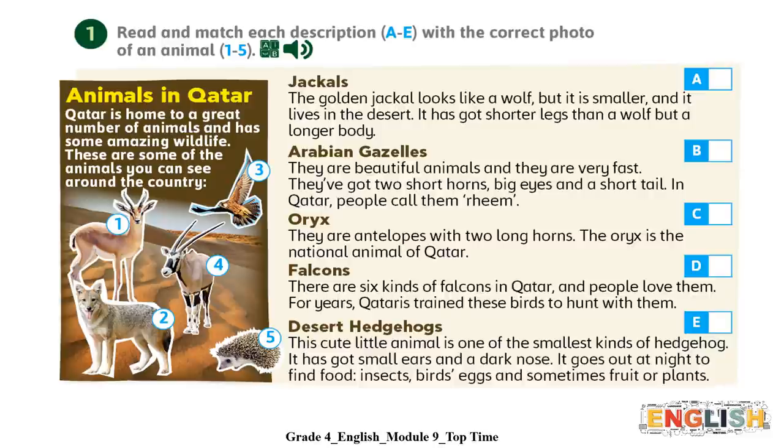Animals in Qatar. Qatar is home to a great number of animals and has some amazing wildlife. These are some of the animals you can see around the country. Jackals. The golden jackal looks like a wolf but it is smaller and it lives in the desert.